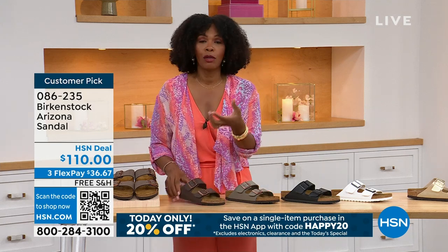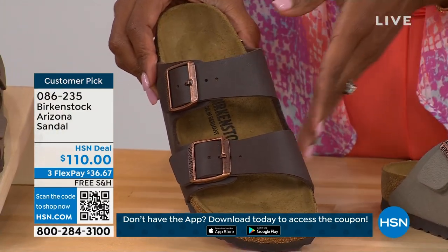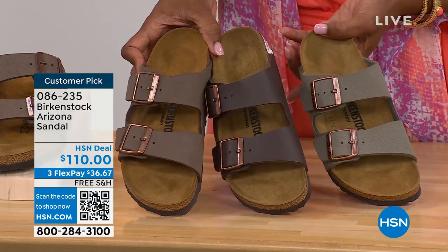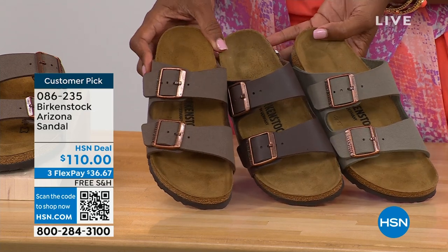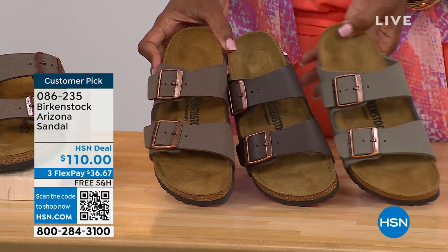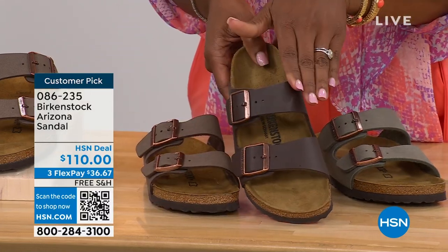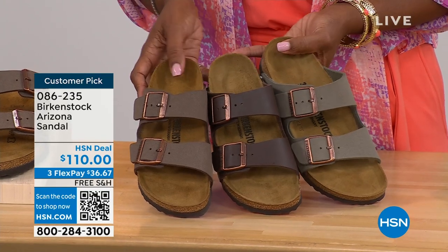The straps on the Arizona are a little wider than the Madrid or other styles with a thinner strap. If you like that because it's most comfortable for the top of your foot, definitely take advantage. Let me pull a few together for color comparison: mocha, dark brown, and stone. Stone is the lightest of these neutral options and a little more on the gray side. Mocha is in the middle — a little dustier, more of a softer look in the brown. And dark brown is obviously going to be the deepest.